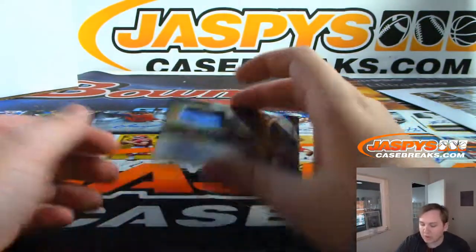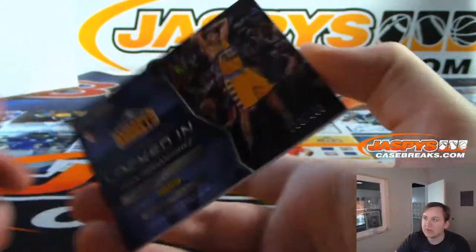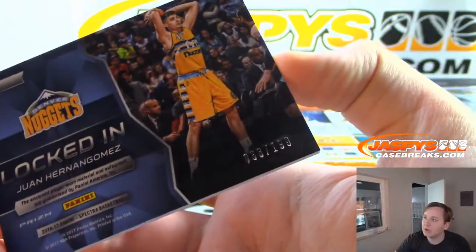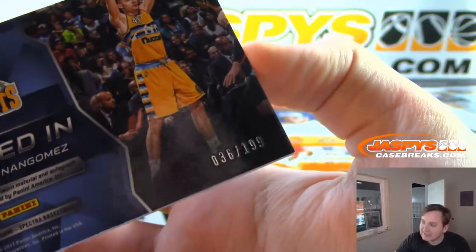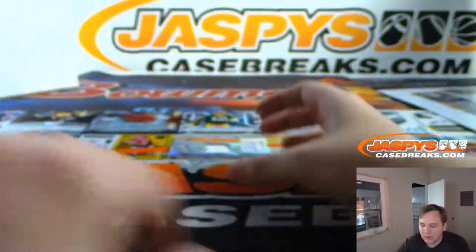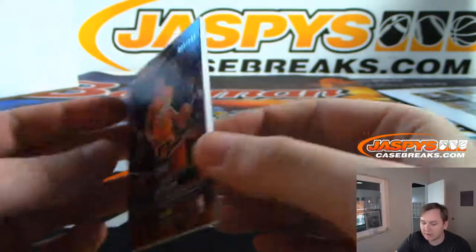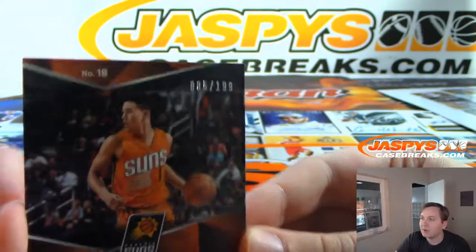Two more to go. We have a Juan Hernan Gomez relic and autograph, Denver Nuggets, numbered 36 out of 199. And we have Devin Booker, Rising Stars relic autograph, Phoenix Suns, 85 out of 199.